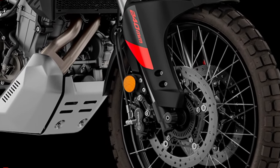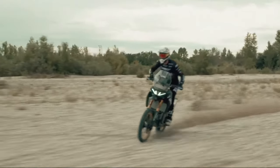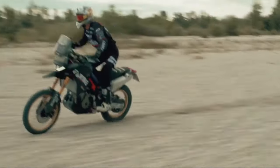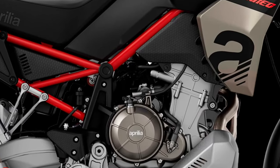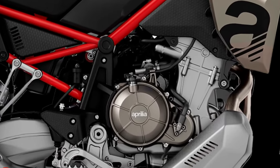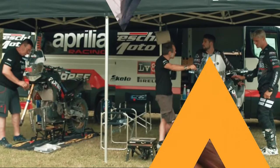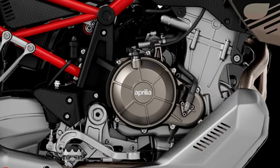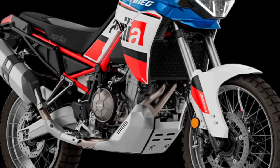So you can get the motorcycle in Acid Gold, Martian Red, and Indaco Talgemas options. The first two have dual-tone seats color matched with the liveries. Nothing has changed under the skin — the Tuareg 660 continues to employ Aprilia's 659cc twin-cylinder powerhouse, producing 79 horsepower and 51 pound-feet of torque, all sent to the wheel via a six-speed transmission.